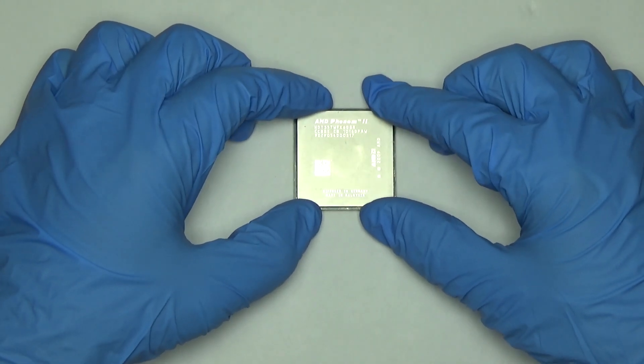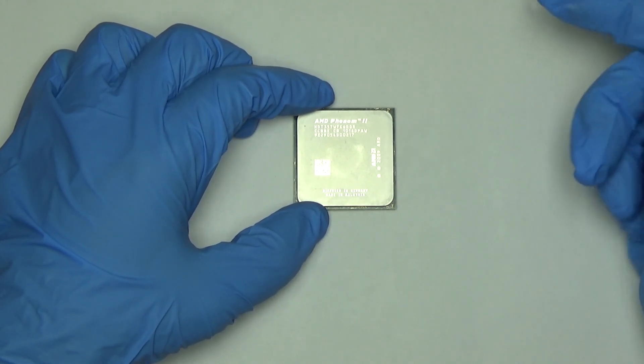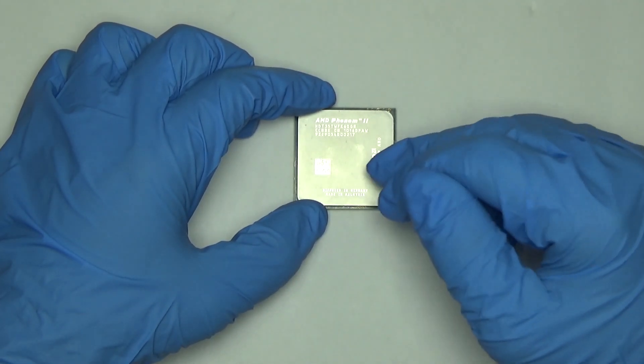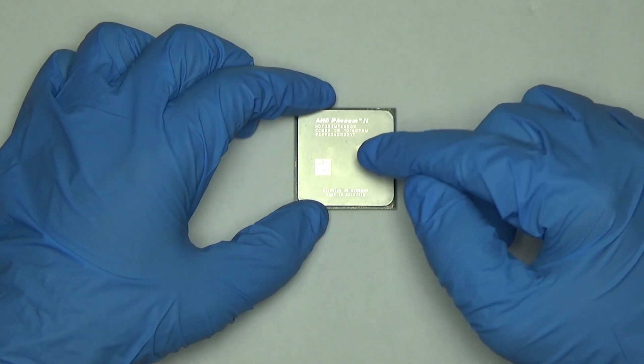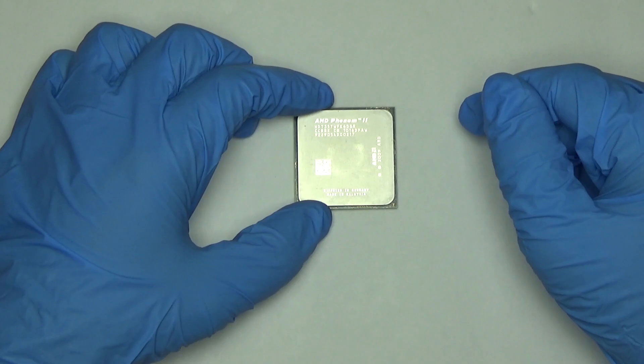Recently I picked up this CPU. It's a Phenom II 1035T — six cores, 2.6 gigahertz, and it'll turbo up to 3.1. I was going to put this up against the first generation i5, and the one I currently have is a 750S.